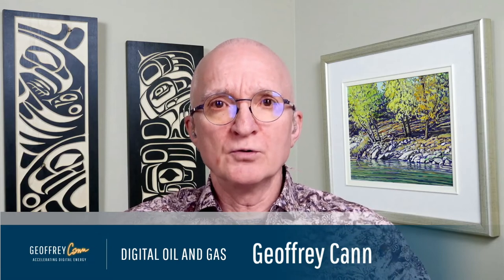I'm joined today by Roger Simonson, who has developed a really innovative technology that targets this exact issue. We're going to have a conversation about what this all means and show how this technology works. So Roger, welcome to Digital Oil and Gas today. Good to see you again, Jeffrey. Quite enjoyed our last chat, so I'm looking forward to this one.